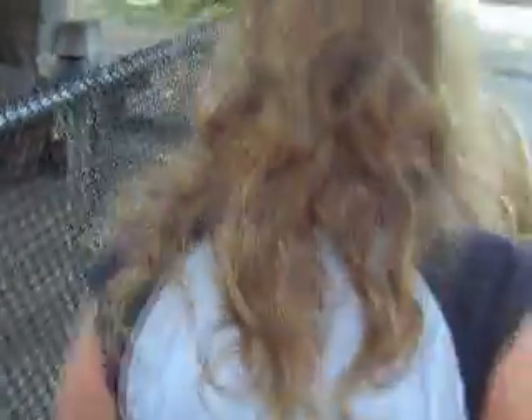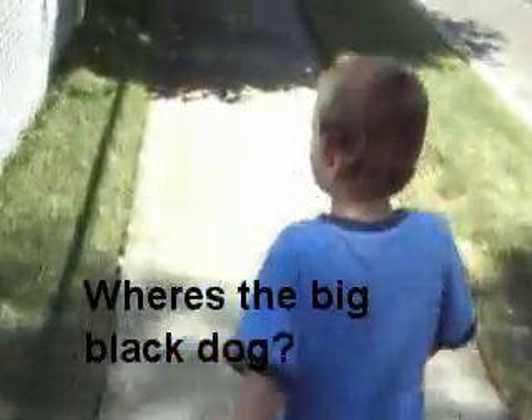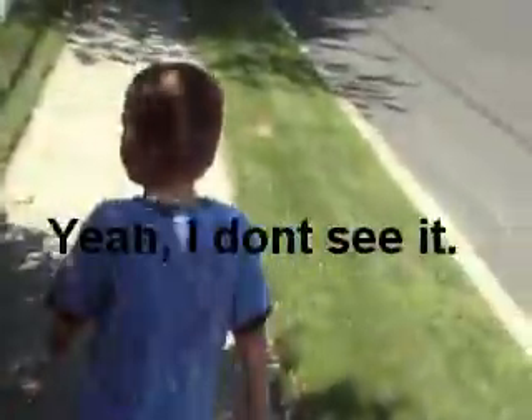Outside, Jake asks about the dogs Roxy and Trixie, who are inside barking. Jake then asks where the Rottweiler is, and mentions that it has cancer — noting that Chelsea said so. Dad and Jake observe the dog must be inside, maybe because it's too hot.